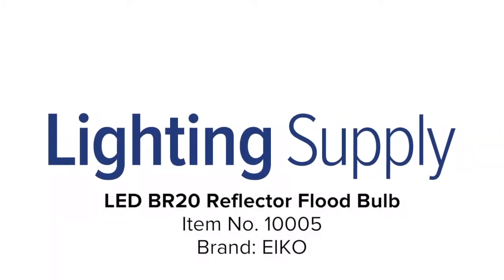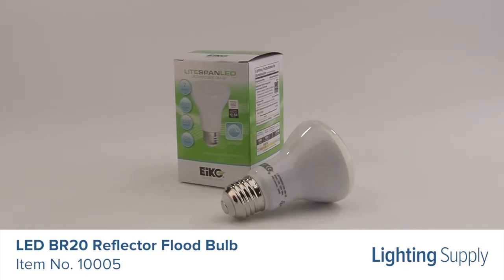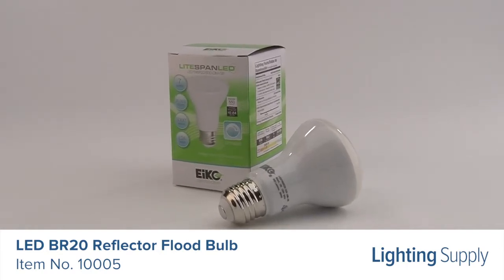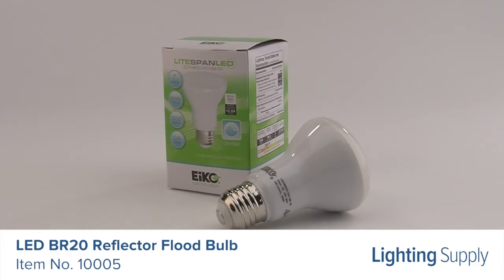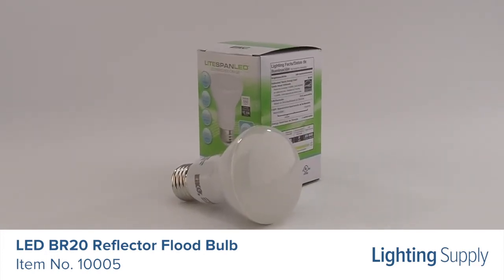Welcome to this LightingSupply.com product detail video. This Ico LED BR20 flood bulb can be used to replace a 50-watt incandescent bulb and produces 550 lumens. It has an average life of 25,000 hours and is ENERGY STAR rated.